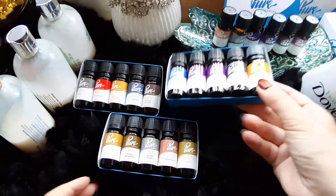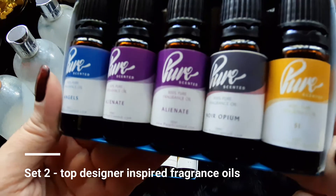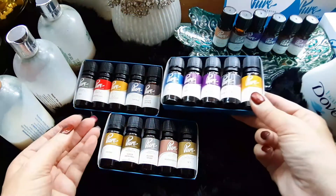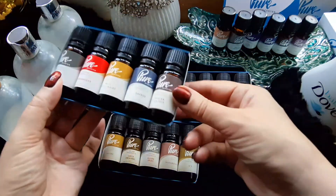This second set you see now — Angels, Alienate, Noir Opium and Sea — they smell as beautiful as the first set. The least favourite is the third set, which contains Boss, Fahrenheit, Miss Millionaire, Sauvage and Tuscan Leather.